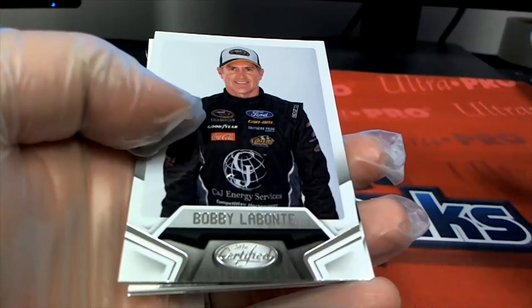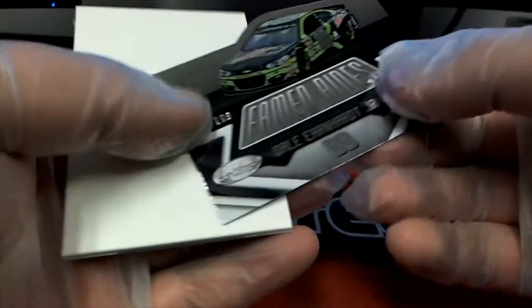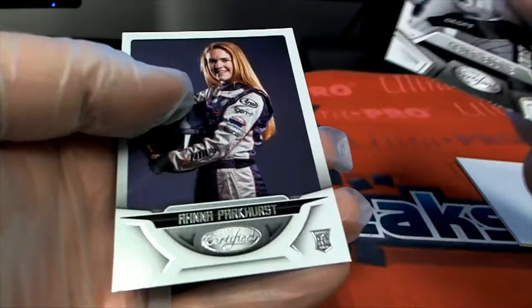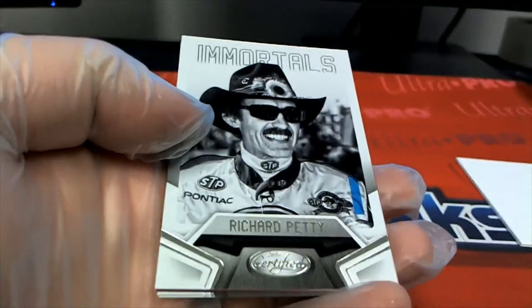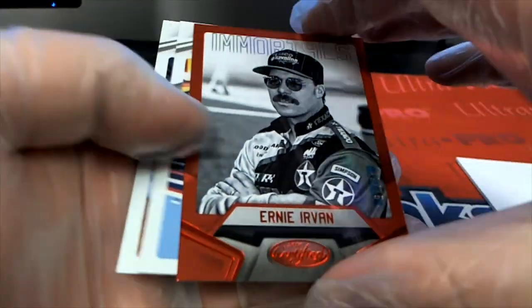There's going to be Labonte, Earnhardt Jr., 58 of 199. Immortals — the King, Richard Petty. There we go, Ernie Irvan right there, 42 of 75.